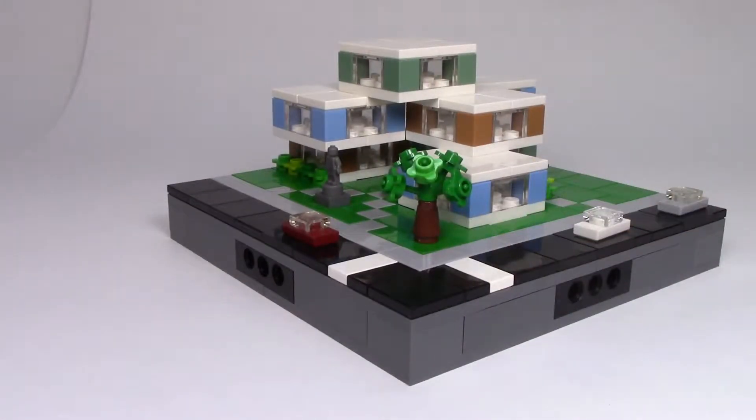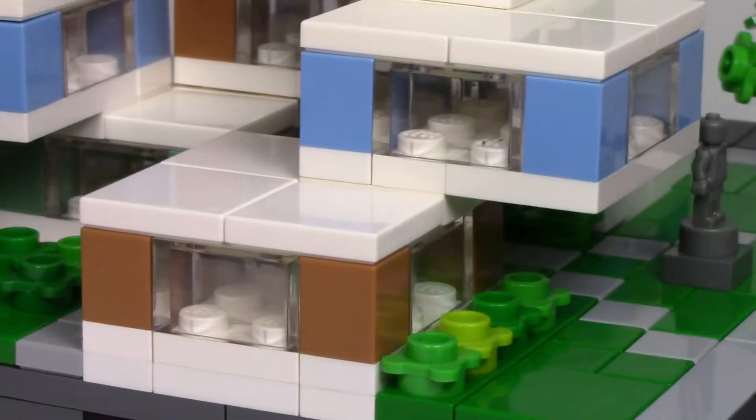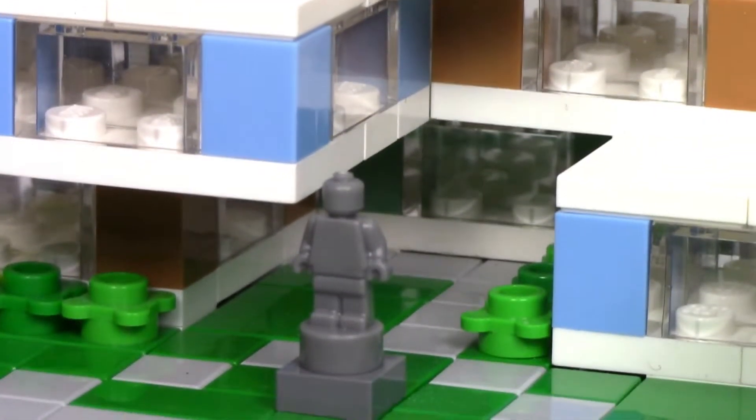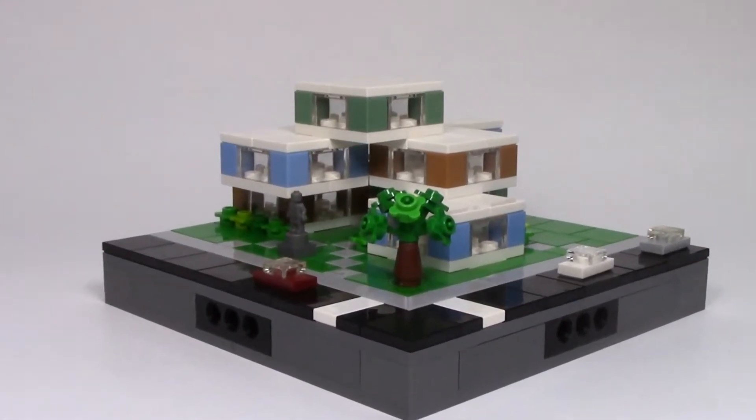Hey guys, welcome to Bricks to Go. I'm still in the process of making instructions for my modular builds, so I've been a bit busy to build anything too ambitious lately. But I did manage to make this little micro-scale mock, which I had a lot of fun building — it's some sort of apartment or condo building.